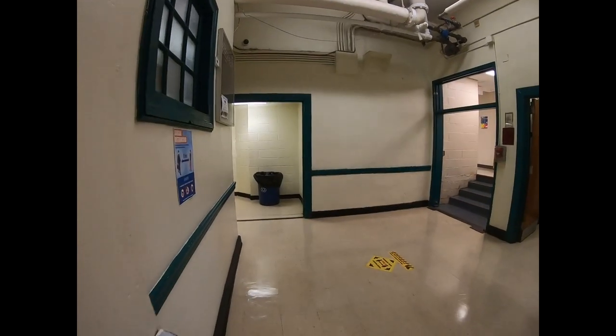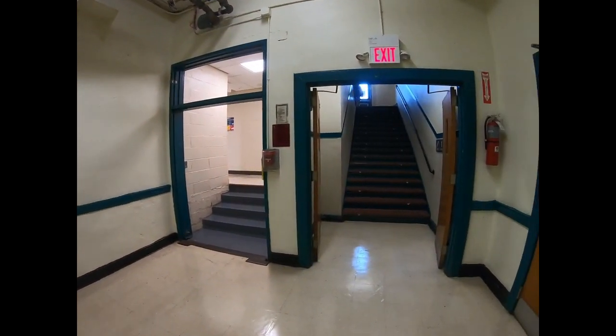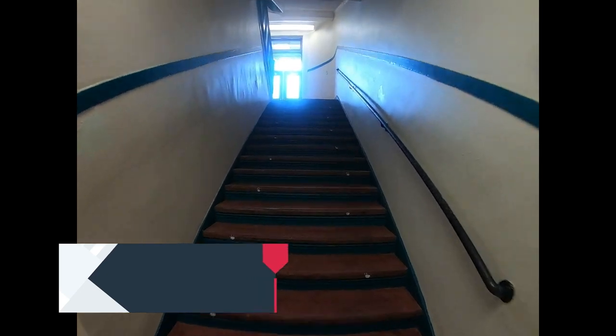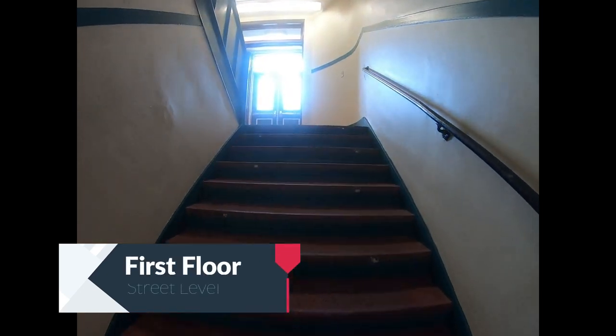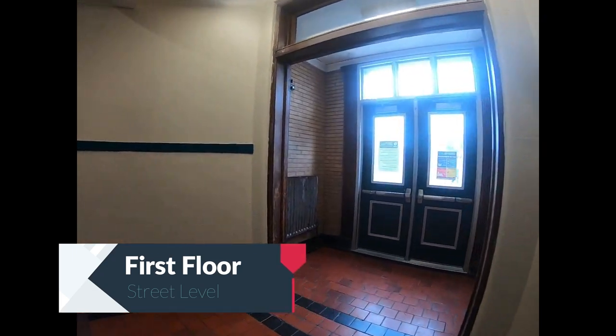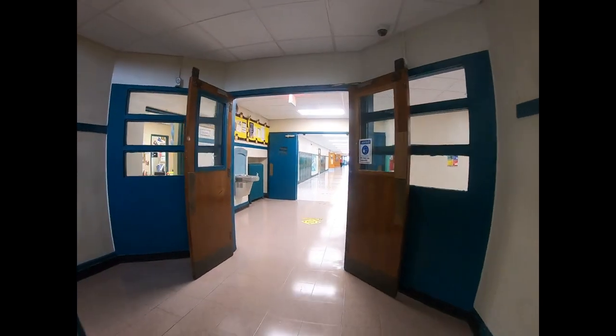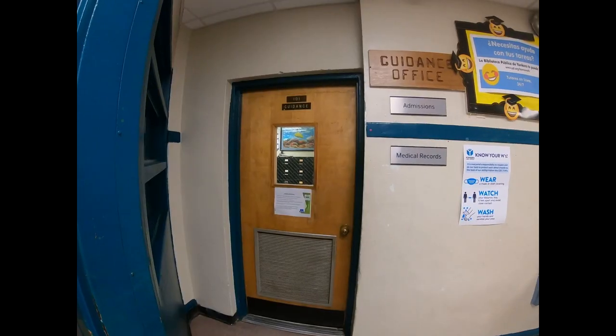Good afternoon. I'm Ms. Petri Coney and I teach algebra. We move up stairwell three and enter our main floor, which is the first floor. On this floor we have classrooms 102 through 124, the main office, our safety desk, and our guidance offices.